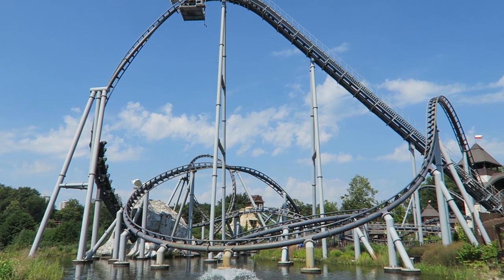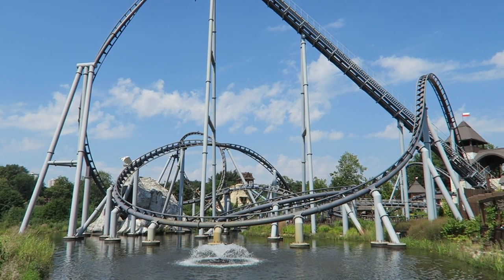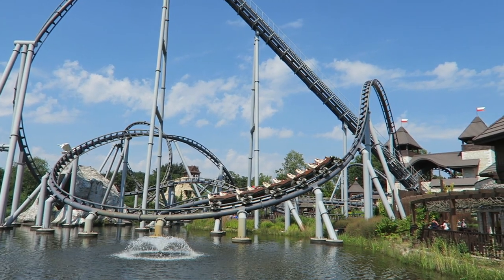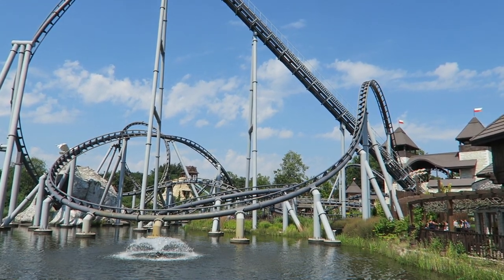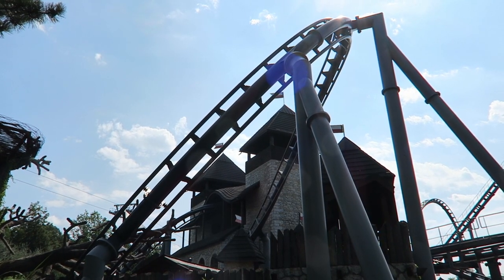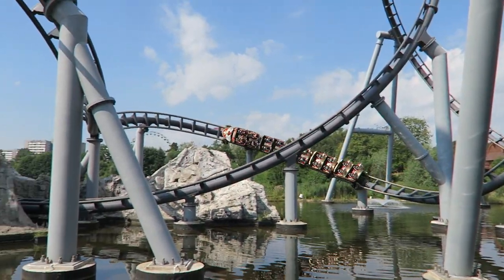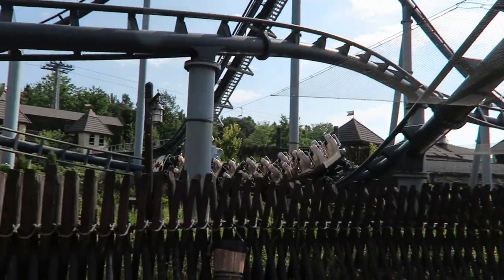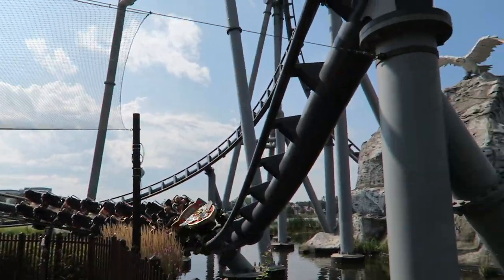Lech Coaster at Legendia is considered by many to be Vekoma's magnum opus. I went in with sky-high expectations and Lech Coaster met them. This is the lone Bermuda Blitz model that has been built thus far and I'm stunned there aren't more. Lech Coaster is easily the star attraction at this Polish park, and also makes a case as one of the best coasters in the world for positive Gs. Lech Coaster is a grey-out machine, and in this video I will explain why this coaster is as good as its reputation suggests.